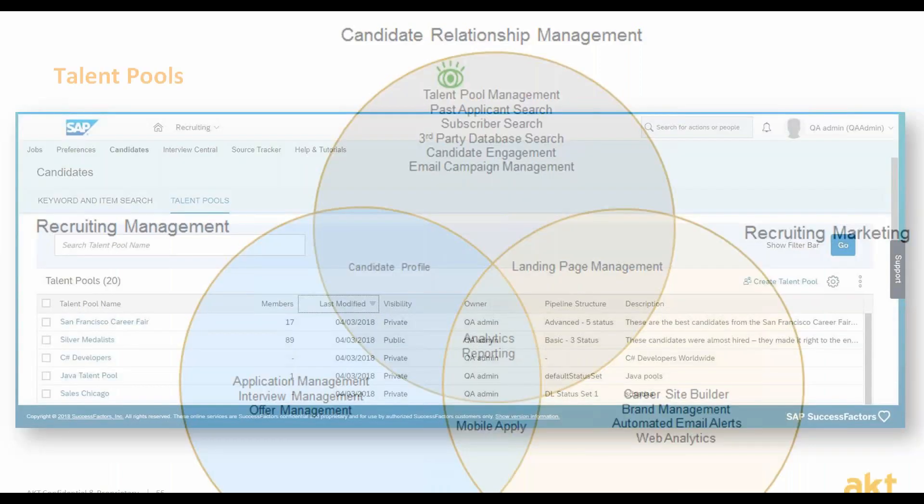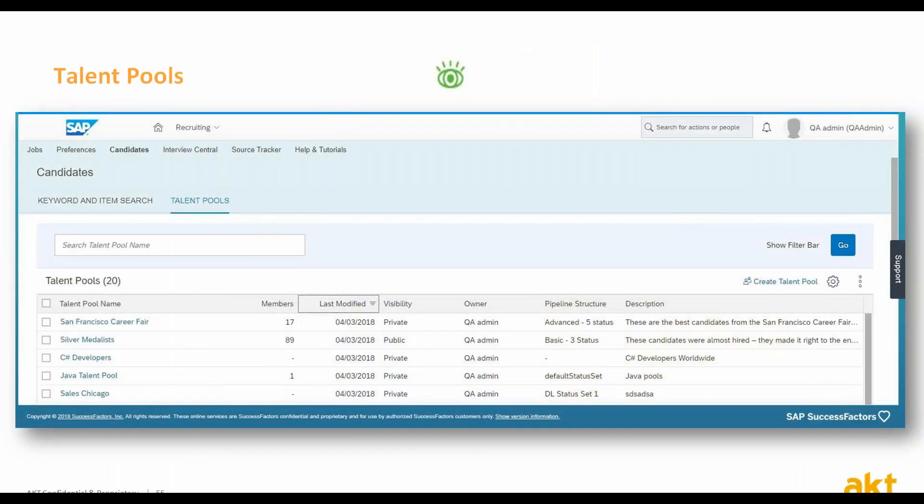Talent pools are groups of contacts who may be suited for various job opportunities. Recruiters and hiring managers can search these as a more targeted method of candidate sourcing and management. The talent pools are a great way to group candidates together for team filtering, search, and managing.